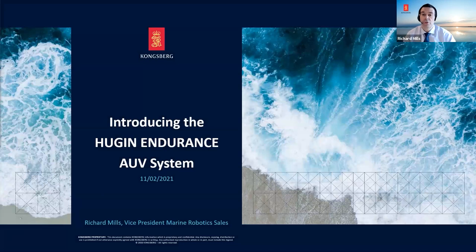Hello everyone, welcome. Thank you for joining us on this short presentation to introduce the Huguen AUV system to you all. My name is Richard Mills and I'm the Vice President of Sales for Marine Robotics with Kongsberg Maritime. I've been with the company for about eight and a half years and I've been in the AUV industry for some 13 or 14 years.